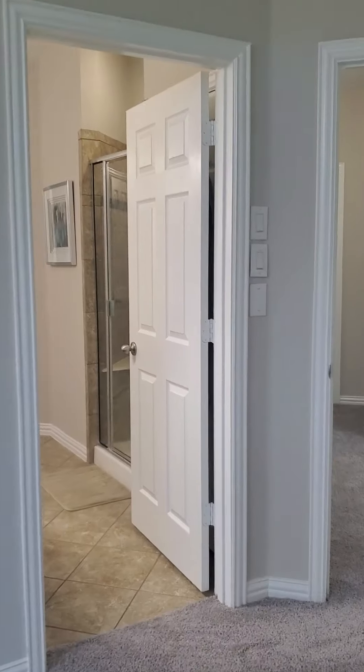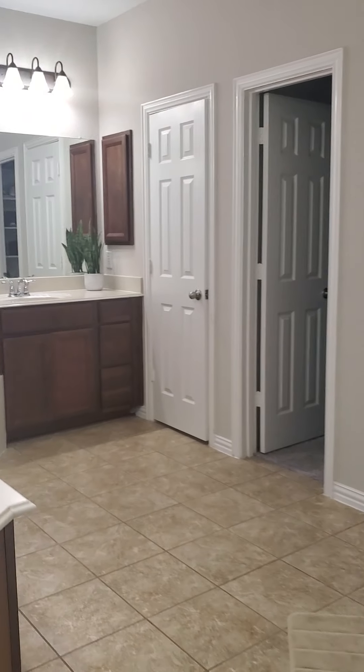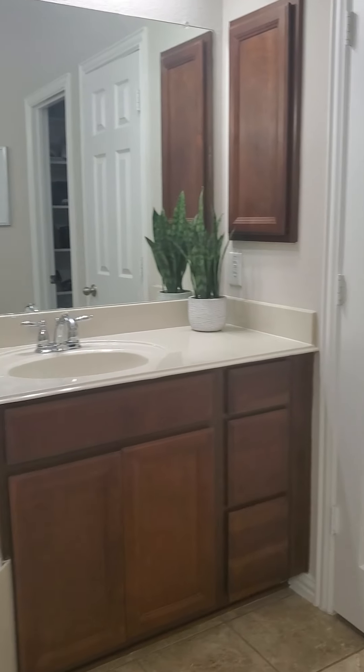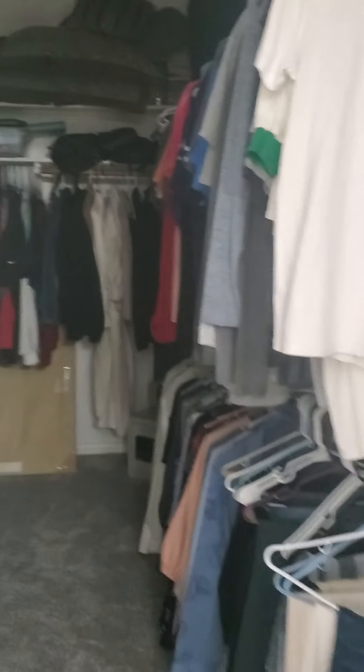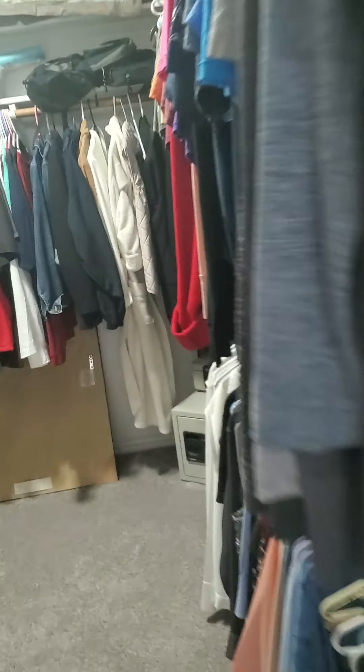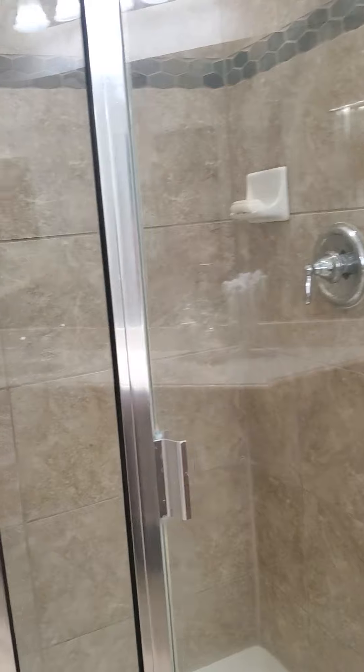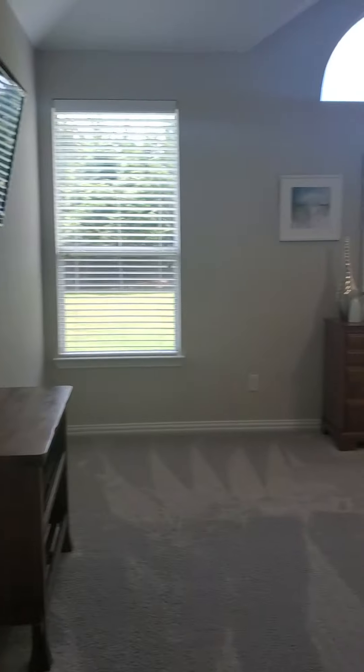This master is 18 by 15 with windows and access to the back. It has cultured marble countertops, a large walk-in closet, and a water closet with a toilet only. There's also a pretty decent additional closet space and a shower.